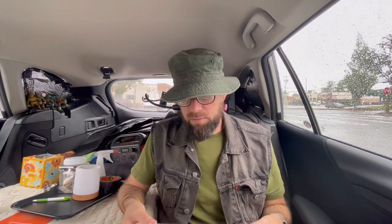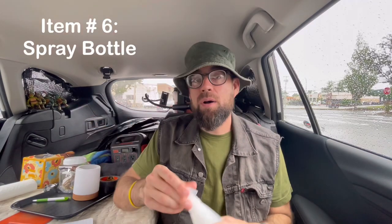The main reason I use paper towels is for brushing my teeth at night. I don't have a sink to spit into, so I take a couple of sheets, spit into them, and put them in the trash can. I use paper towels every single night. Item number six is the spray bottle.